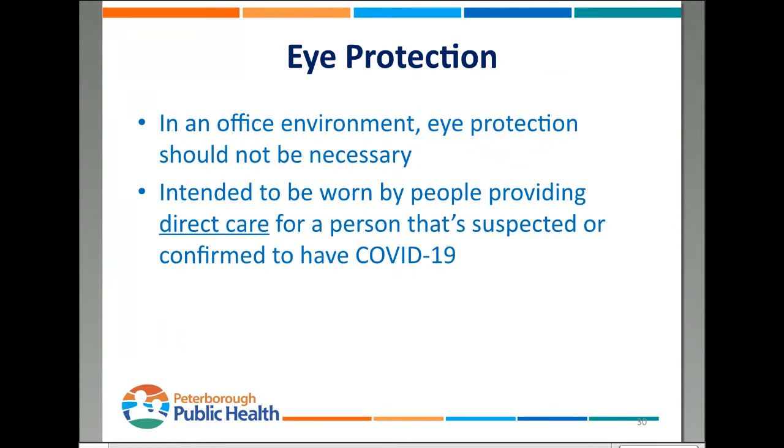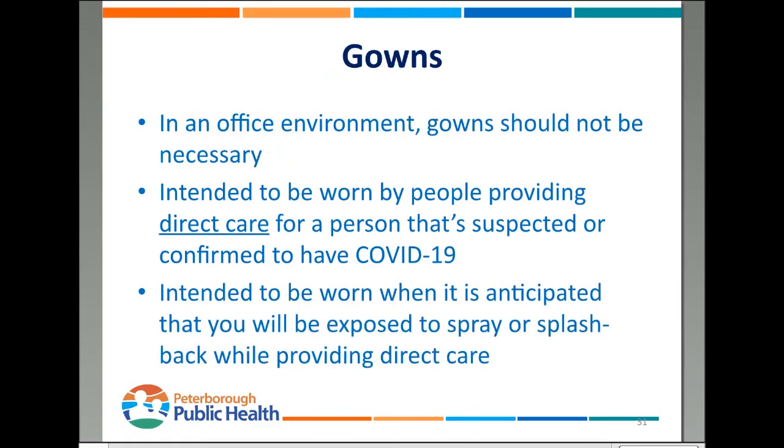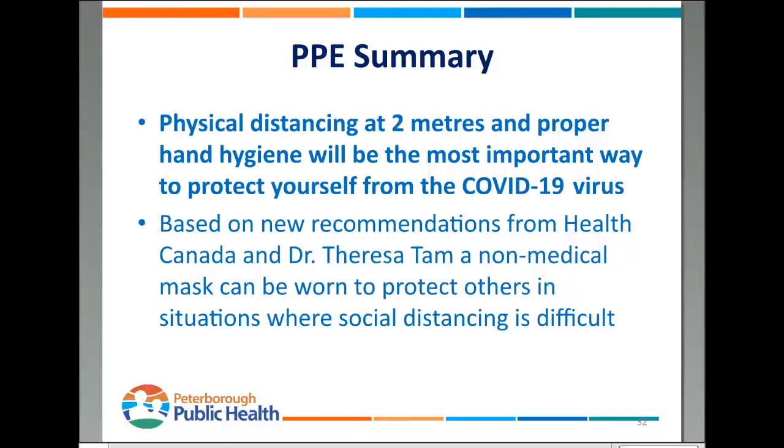Eye protection, in an office environment, should not be necessary — it's intended for medical professionals providing direct care to someone suspected or confirmed to have COVID-19. Gowns, likewise, should not be necessary in an office environment — they're intended for situations where direct care providers anticipate spray or splashback. PPE summary: physical distancing at two meters and proper hand hygiene are your two go-to's. Based on new recommendations from Health Canada, if you want to, in situations where physical distancing is difficult, you can wear a non-medical mask to protect those around you.